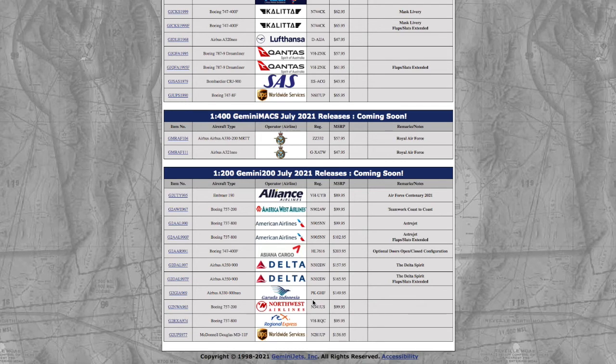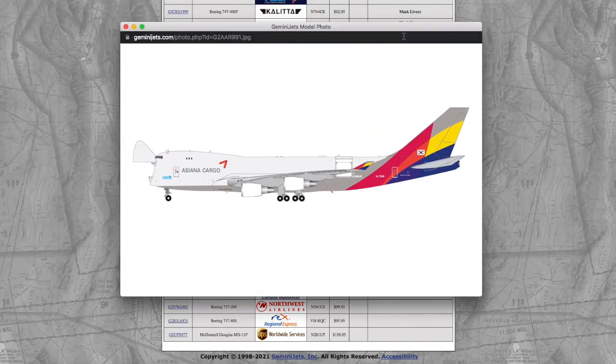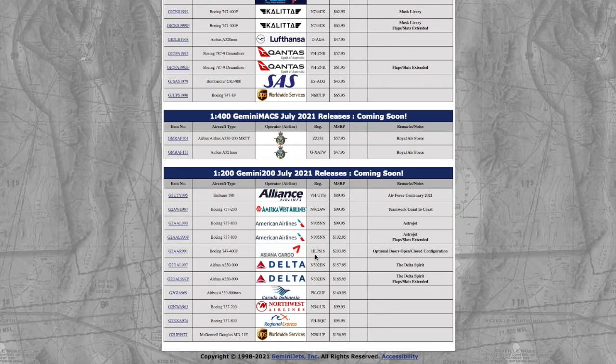203 dollars for both together — that's insane. But also, this is a 1:200 interactive Asiana Cargo model, registration HL7616, and it's $200 on its own. That is bonkers expensive. Gemini Jets is getting ridiculous with these price hikes.